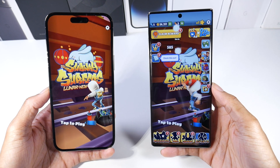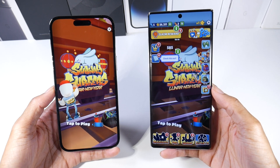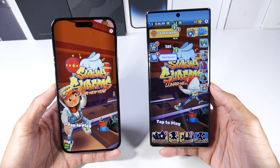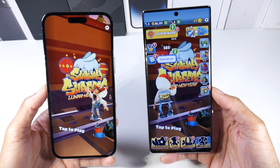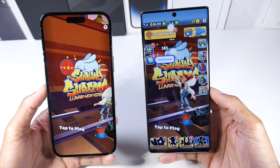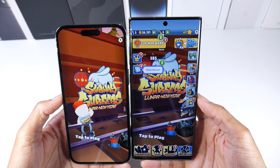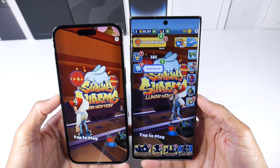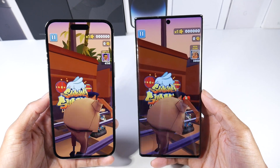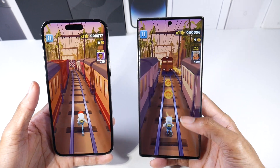I want to kick it off with the display and design because this is actually pretty interesting. Samsung has always been really excellent in displays, so this phone, even coming out in 2019, has a 6.8-inch Dynamic AMOLED display, HDR10+, and 1440p at 438 PPI. The iPhone has an LTPO XDR OLED display at 120Hz, HDR10, and a 6.7-inch screen at 1290 by 2796 resolution with 460 PPI. As you can see, the Note 10 Plus has a really nicely specced-out display with super high PPI and 1440p.